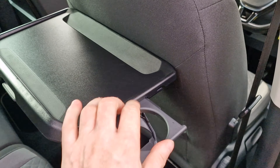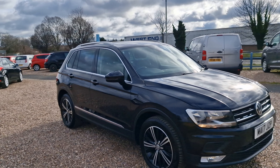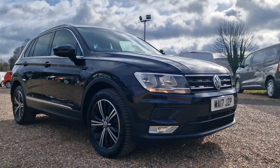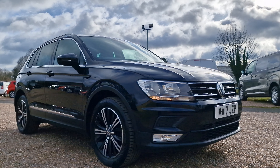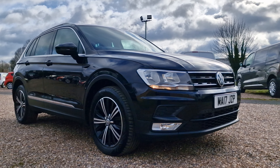So there you have it — the 2017 on a 17-reg Volkswagen Tiguan with a 2-litre TDI Blue Motion Tech SE Navigation, Euro 6 with stop-start, ULEZ compliant. Really good value for money. Fantastic Volkswagen service history, all documented inside the vehicle. Give us a call on 01536 263 876 — it'll be myself Andy or AD in the office. Look forward to hearing from you soon. Thank you and goodbye for now.